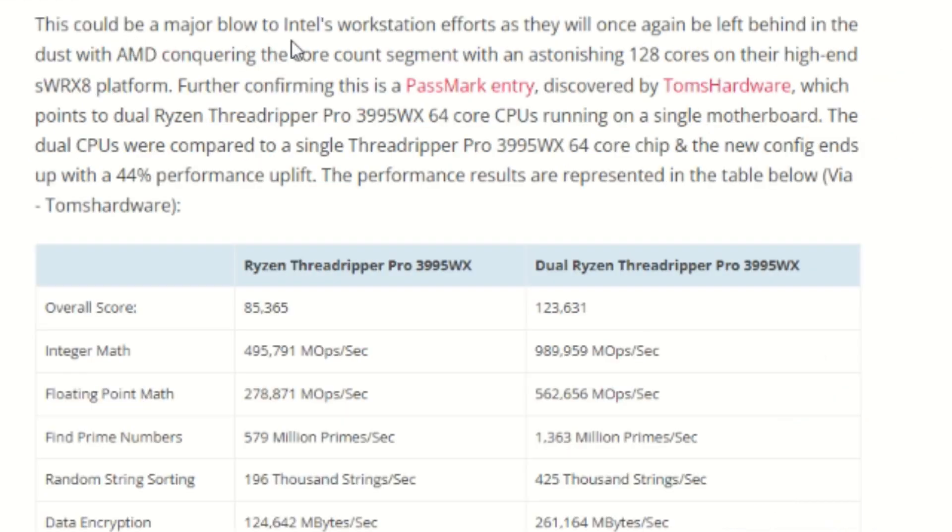Moving forward, this could be a major blow to Intel's workstation efforts, as they will once again be left behind, with AMD conquering the core count segment with an astonishing 128 cores on their high-end SWRx8 platform. Further confirming this is a PassMark entry discovered by Tom's Hardware, which points to dual Ryzen Threadripper Pro 3995WX 64-core CPUs running on a single motherboard.